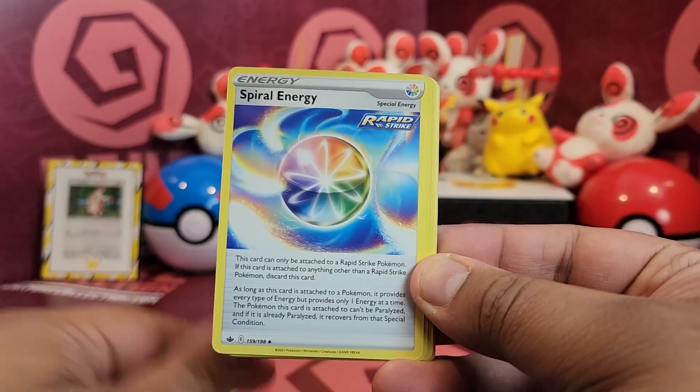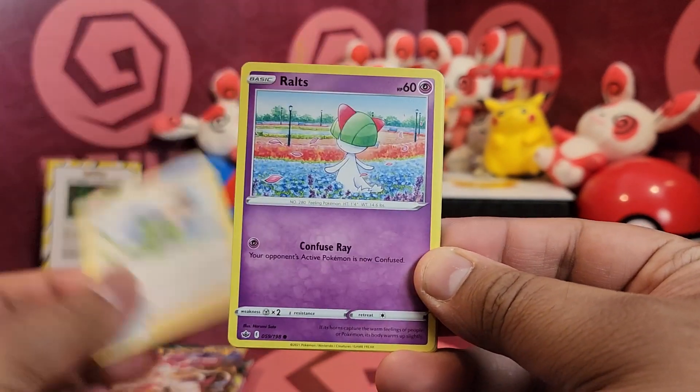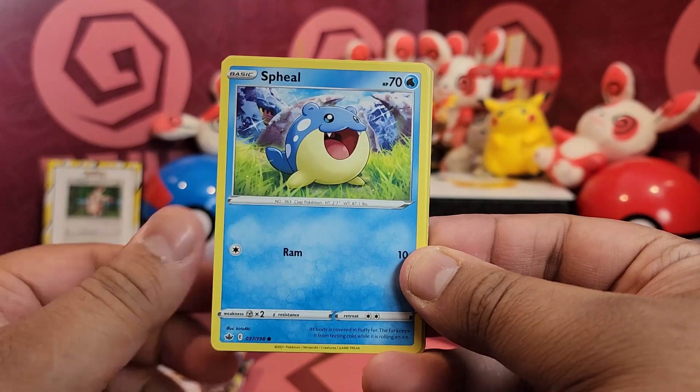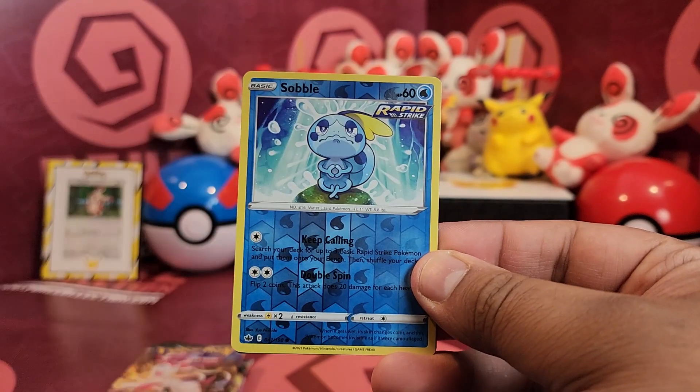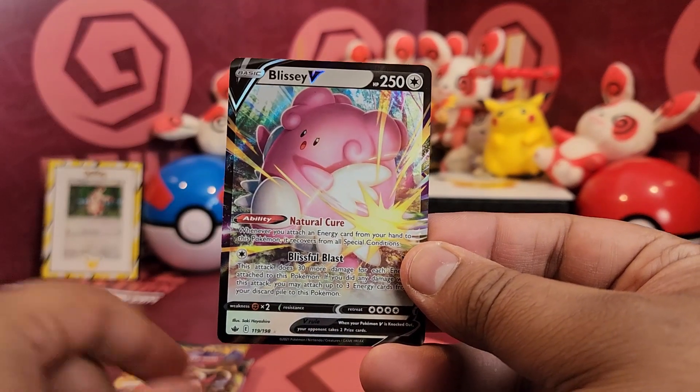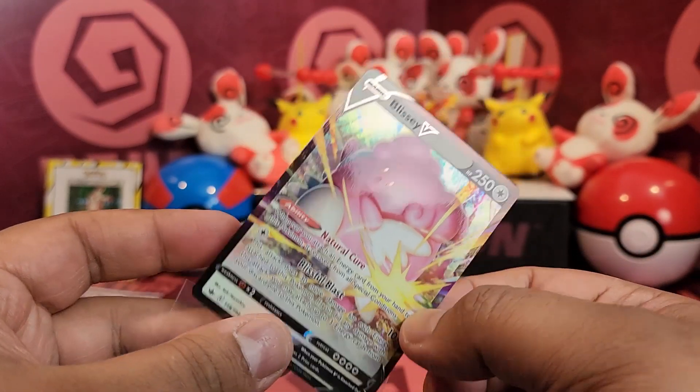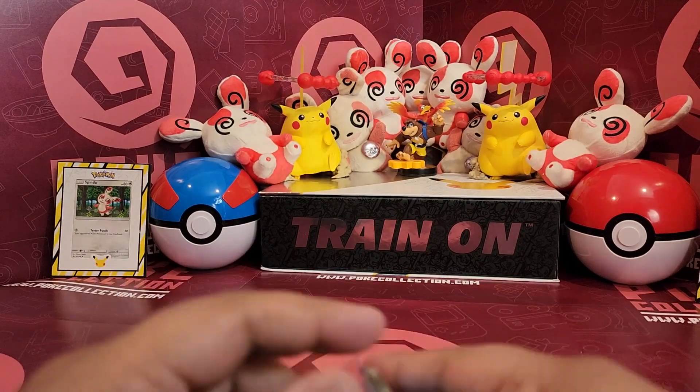Alright, so we've got Crabominable, Spiral Energy, Rolt, Heracross, Castform, Spheal, Hatenna, Sobble... ooh, Blissey V! Nice to kick off that video, that's awesome. I approve.